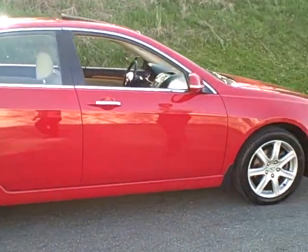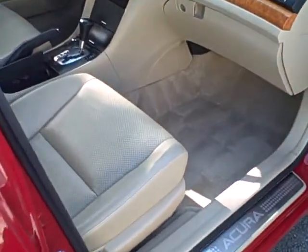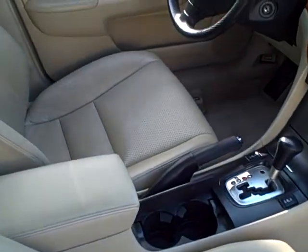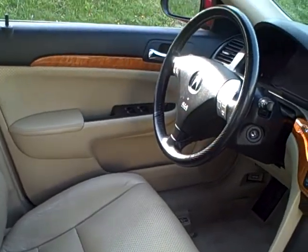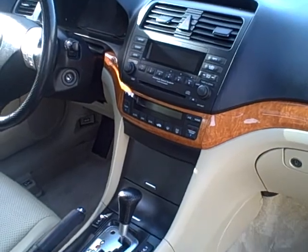Folks, this vehicle is fully loaded. Steve, take a look at the interior on this car. Owned by a lady, lived in Columbus, non-smoker inside. You have the leather with the heated seats, steering wheel radio controls, six disc in-dash CD changer.